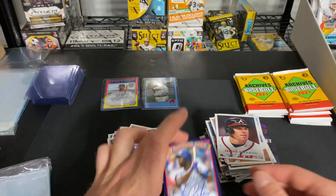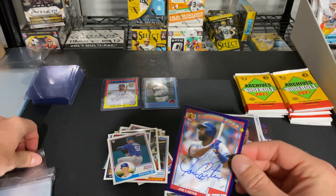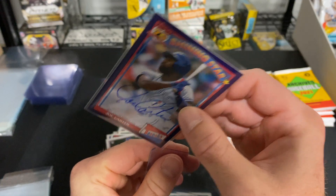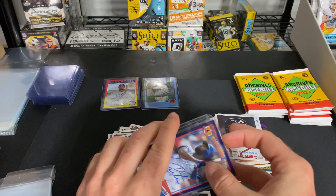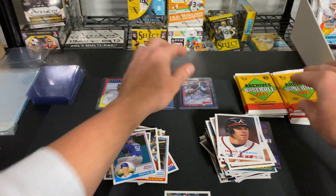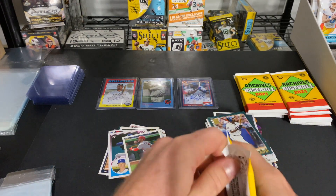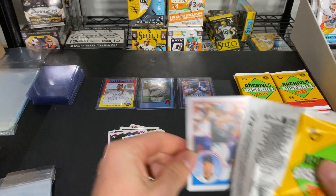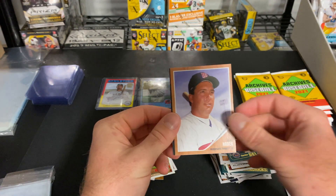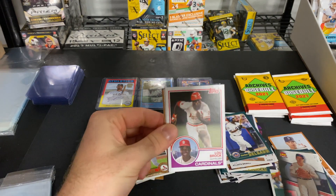Joe Carter right there — that is a nice on-card auto of a Hall of Famer, and out of 150 too! From 1991 — that design is from 30 years ago, the 1991 Bazooka Topps design. On-card auto of Joe Carter — wow, what a box! That is really cool, I'm really happy we went with this product. Also Dylan Carlson and Carlos Delgado — I remember him. That's another thing I really like about this product: it brings back a lot of memories of players you might not remember, or just somebody you haven't thought about in a while that you grew up watching.